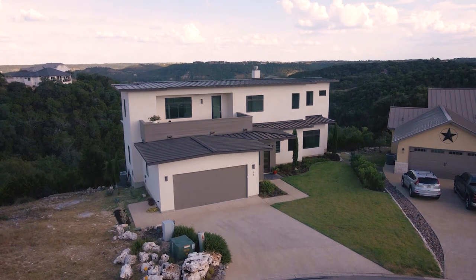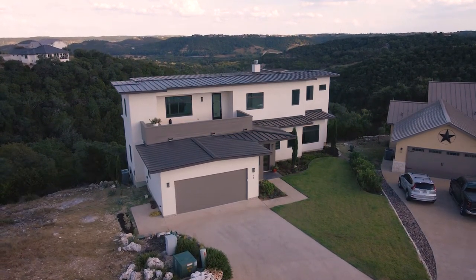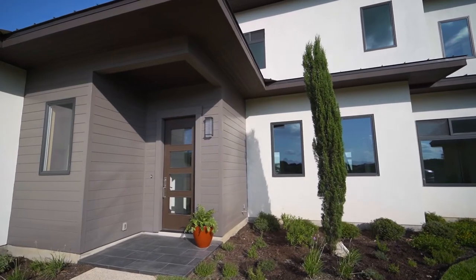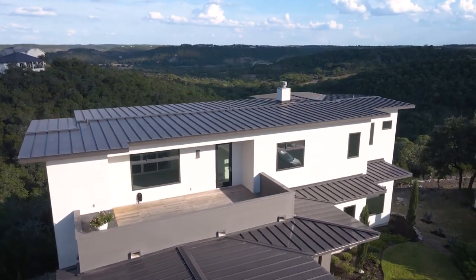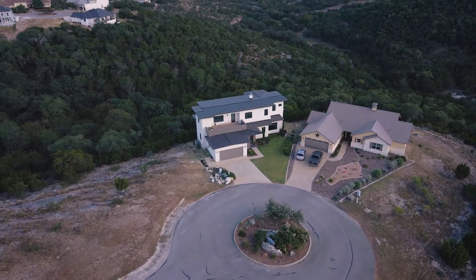Welcome to 98 Alex Circle. This beautiful contemporary home built by John Dancy Custom Homes is located in the Highlands of Tapatio Springs. The house is on a cul-de-sac lot overlooking the Texas Hill Country's ultimate million-dollar view. The home sits on a partial acre lot perched on a most luxurious location.